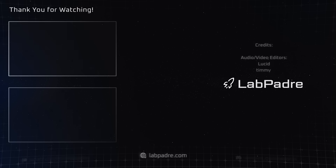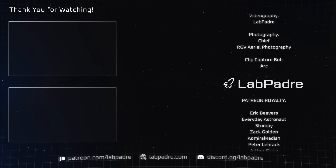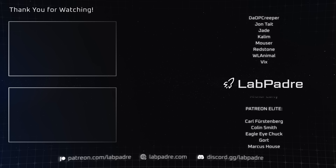And there you have it, another SpaceX and Starbase weekly update brought to you by LabPadre. We'll see you next week and thanks for watching. LabPadre, out.